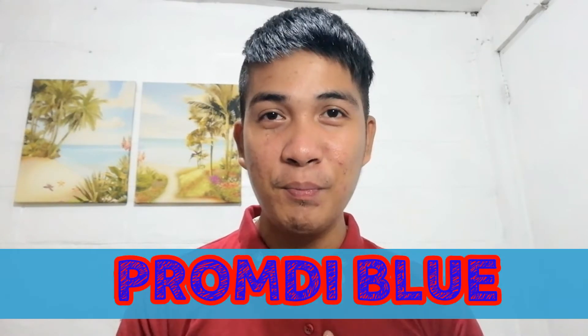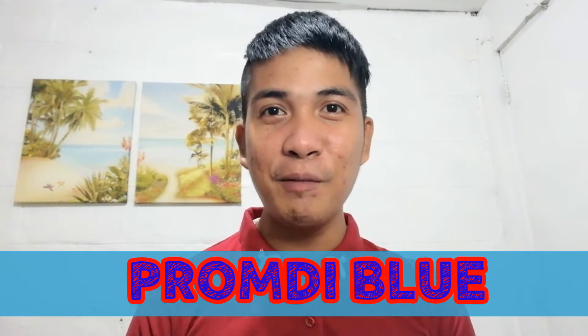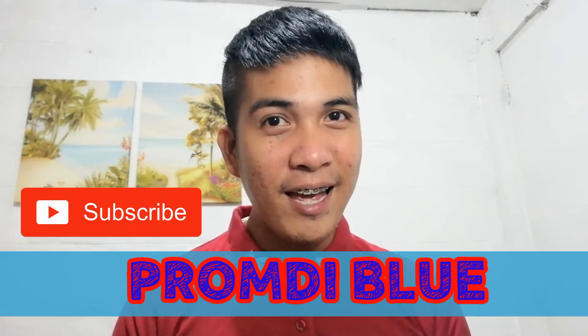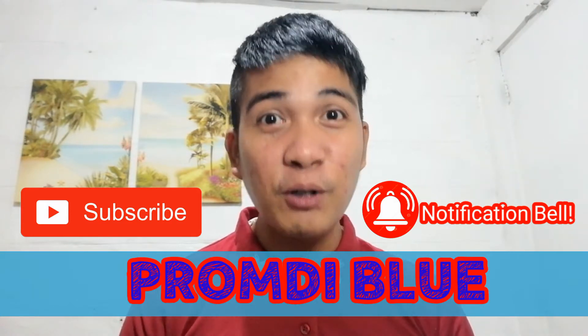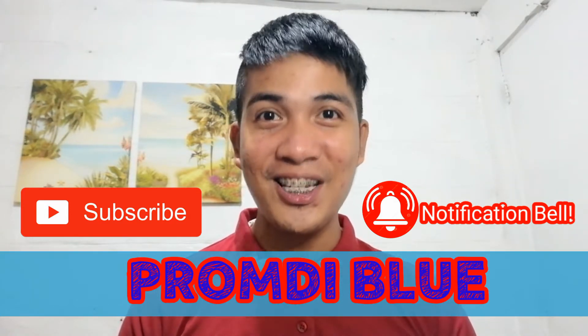What is up mga ka-Prom D? Welcome back to my channel. I am Prom D Blue. If you are new here on my channel, please don't forget to click on subscribe and smash the notification bell para ma-update kayo if ever na may bago akong upload na video dito sa aking channel.